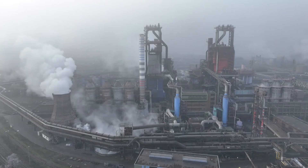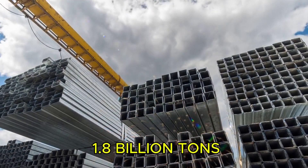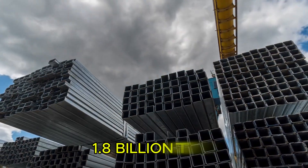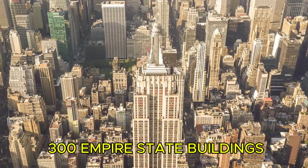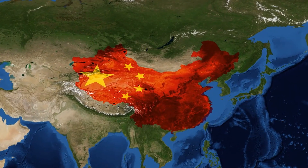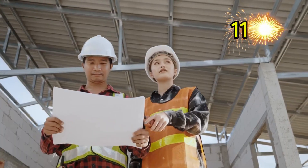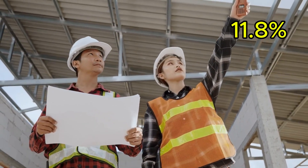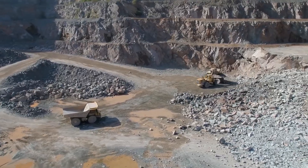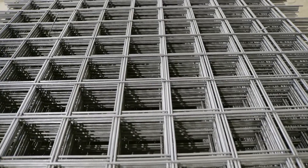In 2024 alone, humanity produced 1.8 billion tons of steel — enough to build 300 Empire State Buildings every single day. China produces over half of this, that's 76 million tons in December alone, up 11.8 percent from last year. But most people have no idea how we turn literal dirt into the material that holds up their world.